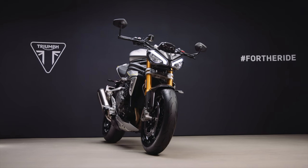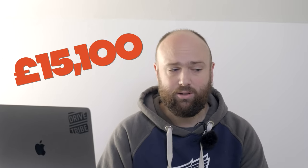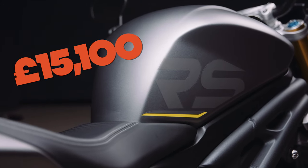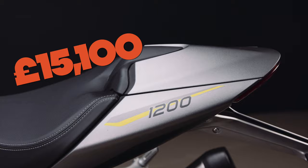Weight is down to 198 kilograms wet. But the most impressive thing is the price. Here in the UK it's going to be £15,100, which against the likes of the Super Duke and Aprilia, once you've added all the options on, seems like a bit of a bargain.